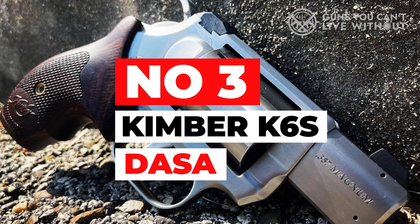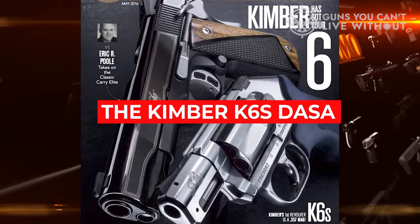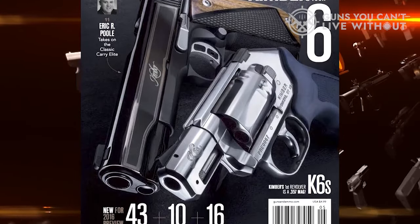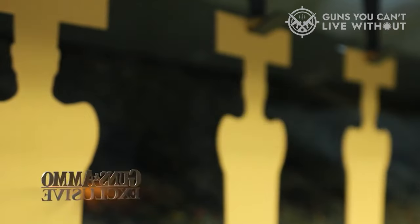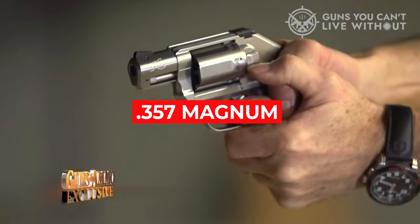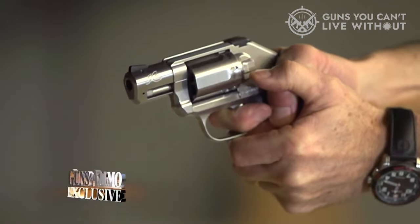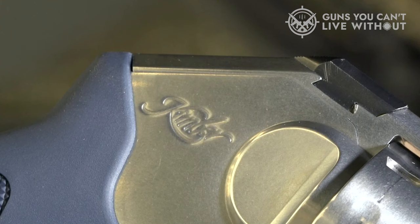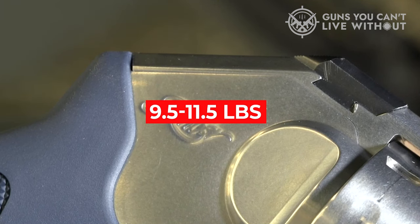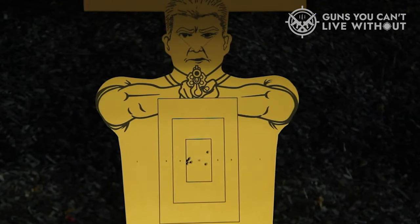Number 3: Kimber K6S DASA. The Kimber K6S DASA double-action/single-action is not for those on a tight budget; however, in terms of value, it offers a lot for the money. Kimber has taken this .357 Magnum chambered revolver to the next level by outfitting it with their double- and single-action match-grade trigger mechanism. Trigger pull is approximately 9.5 to 11.5 pounds for double-action and 3.25 to 4.25 pounds for single-action.